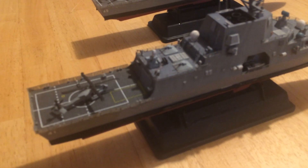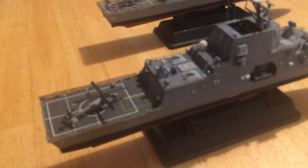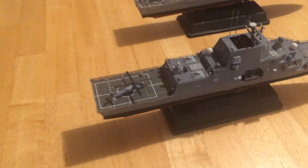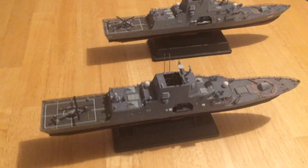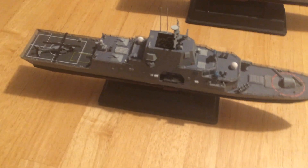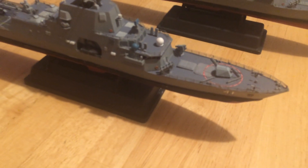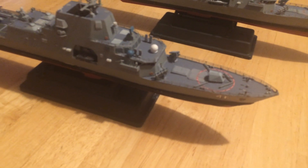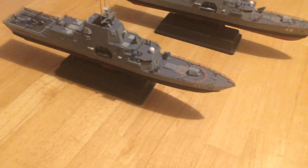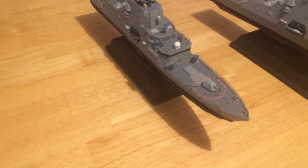It carries a C-RAM, a close-in weapon system with 11 missiles, 230mm automatic cannons, 24 VLS for Hellfire missiles. More importantly, 16 MK-41 VLS for Evolved Sea Sparrow missiles, which give it range to provide area coverage for itself and ships around it. It will also carry 8 Harpoon missiles.